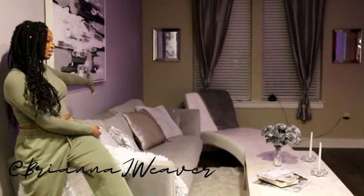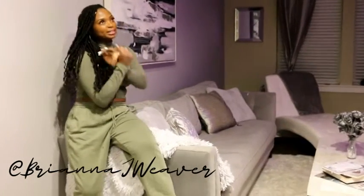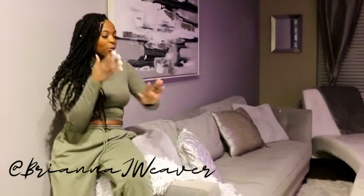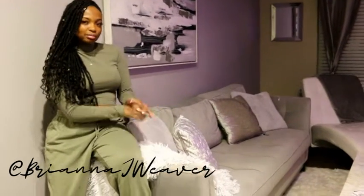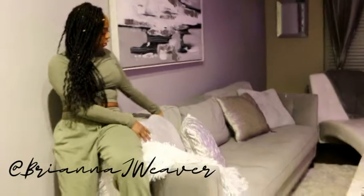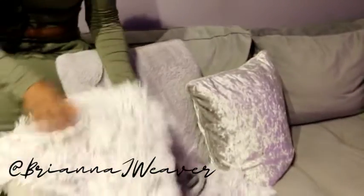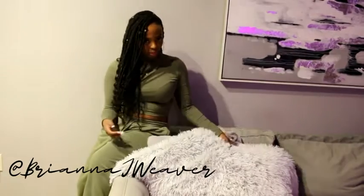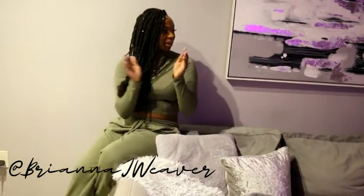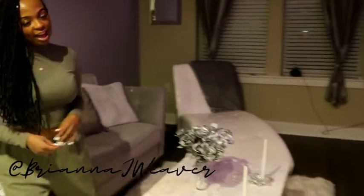This is my couch — actually one of the first major purchases I made as an adult and in my apartment. It's from Rooms To Go and I absolutely love it, super comfy. The pillows are from Ross and Home Goods. The throw blanket is reversible — white on one side, gray on the other, so you can just throw it however you see fit. The picture on the wall is from Home Goods.